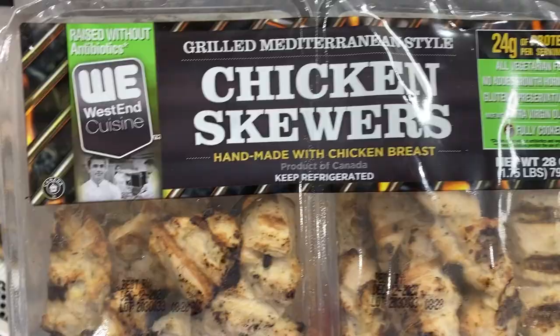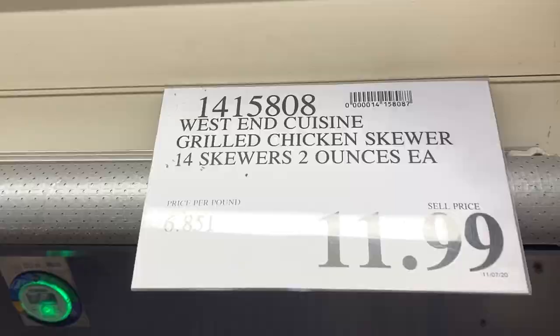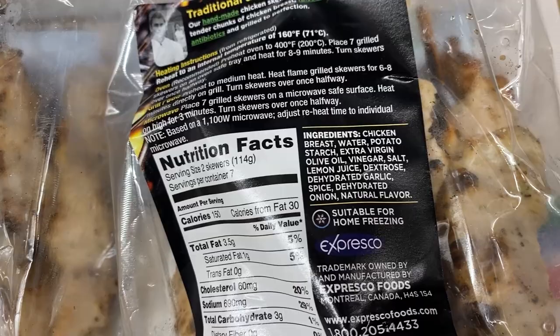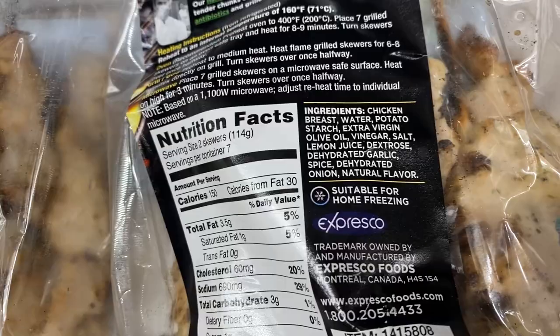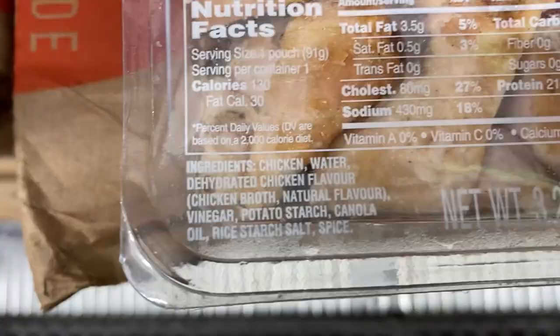I found these grilled Mediterranean style chicken skewers. I'm all about Mediterranean diets and Mediterranean keto. The price isn't great, but pretty clean. Chicken skewers, 24 grams of protein per serving, vegetarian-fed, no growth hormone, gluten and preservative free, made with extra virgin olive oil, fully cooked for $11.99 — a little under $7 a pound. Ingredients: chicken breast, water, potato starch, extra virgin olive oil, vinegar, salt, dextrose, dehydrated onion, and some natural flavors. I love that olive oil is up towards the top and there's no canola or vegetable oils. There are some things I don't like, but the big heavy hitters — the oils, the things towards the top of the ingredient list — I'm approving of.